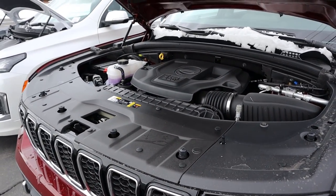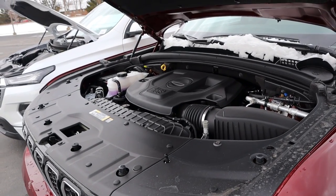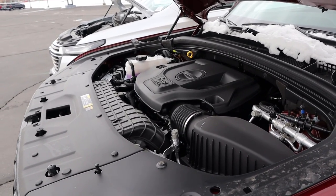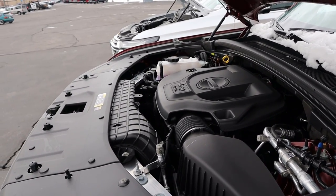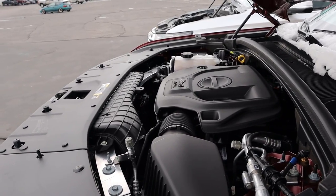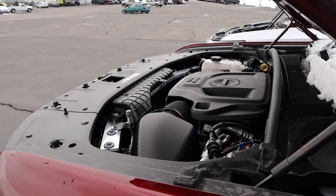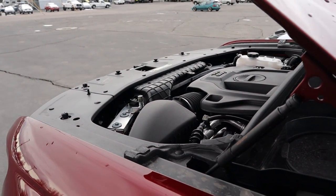With the Jeep Grand Cherokee, there are three different powertrain options. There's the 3.6-liter V6 — which this one has — putting out about 290 horsepower and 260 pound-feet of torque through an 8-speed automatic, averaging low 20s for fuel economy. There's also the 5.7 Hemi V8, identical to the Durango's. And then there's the 4xE powertrain, a turbocharged 2-liter four-cylinder paired to a hybrid system, putting out 375 horsepower and 470 pound-feet of torque. It's a plug-in hybrid giving over 20 miles of electric range.